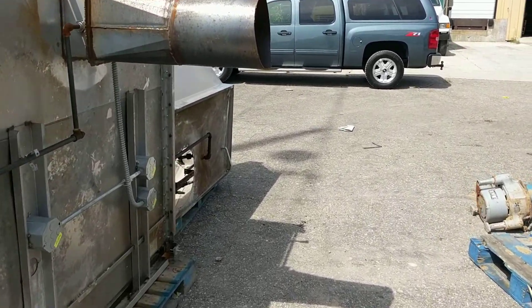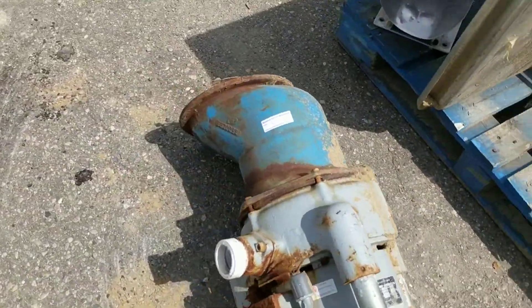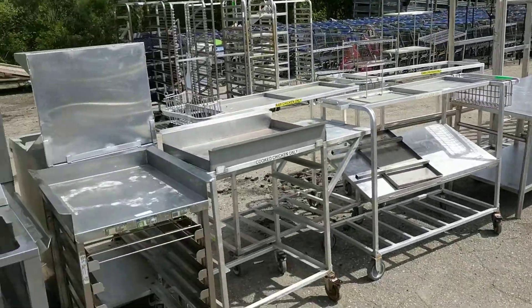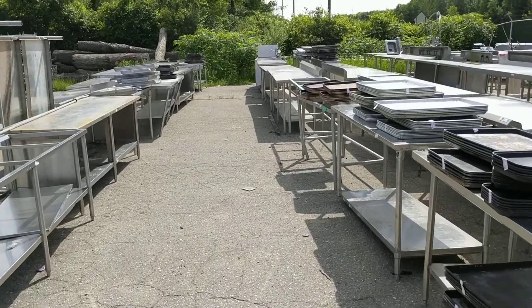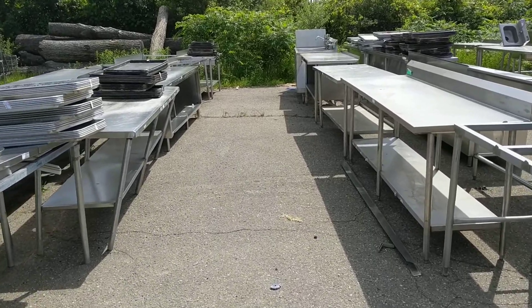There's some exhaust hoods. This is a giant garbage disposal. I think that's a three-horse veggie prep sink. There's tons of sheet pans — maybe a couple hundred. We stacked them all up.